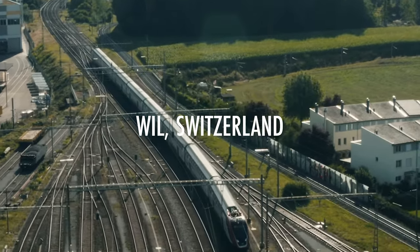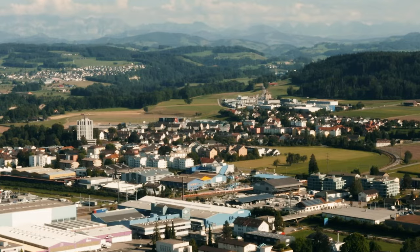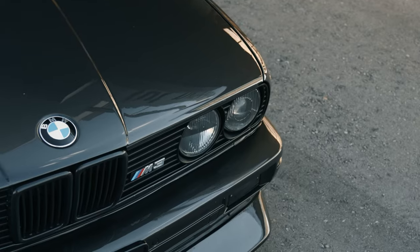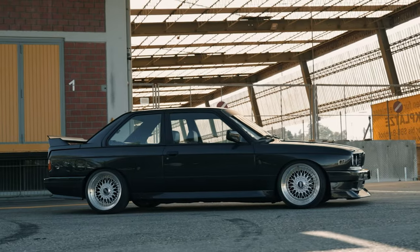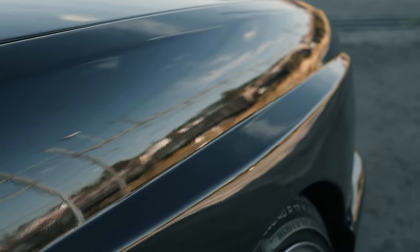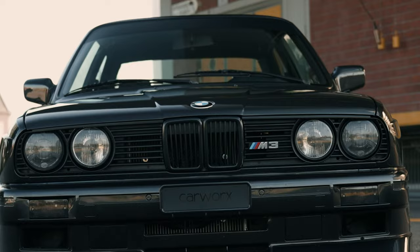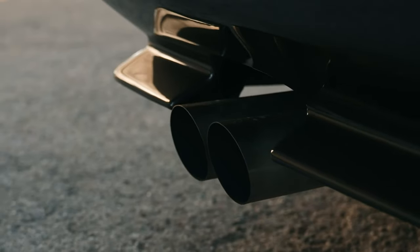In countries where the M3 was sold with a catalytic converter, the initial versions were rated at 143 kilowatts and had a top speed of 235 kilometers per hour. In countries where a catalytic converter was not fitted, the engine was rated at 147 kilowatts. In 1989, the sportier Evolution model, also called EVO-1, of European M3s were upgraded to 158 kilowatts, as introduced on the Ravaglia Special Edition model, increasing the top speed to 240 kilometers per hour. A non-catalytic converter Evolution model, also called EVO-2, introduced in 1988, was rated at 162 kilowatts.